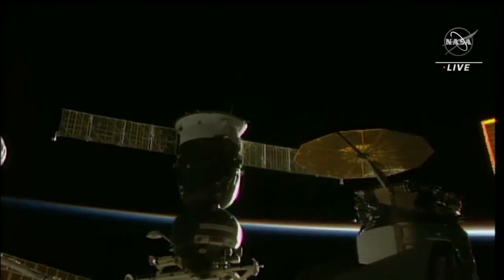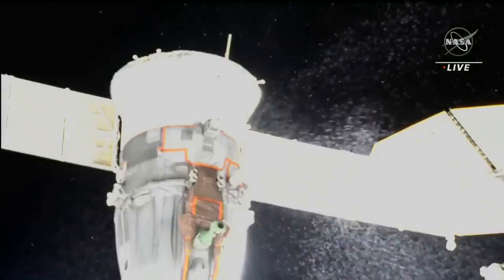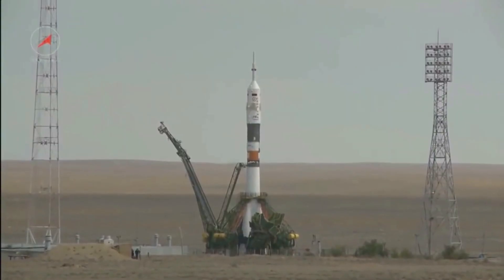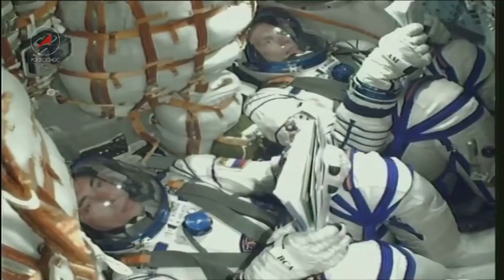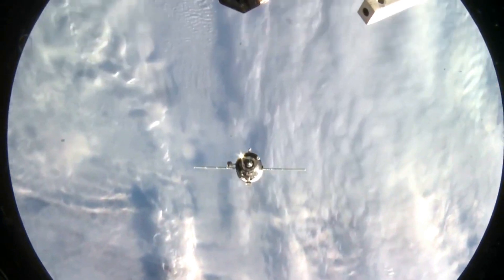Recently in December, the Russian Soyuz MS-22 leaked all of its coolant into space a few months after docking with the International Space Station. The crew of three that it brought are now waiting for a replacement Soyuz scheduled to launch later this month. Unfortunately, NASA just revealed another Russian spacecraft has sprung a leak.